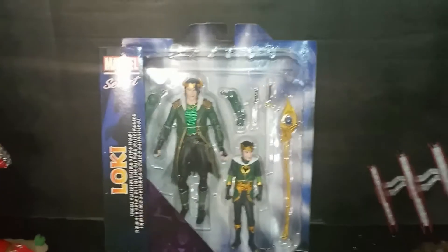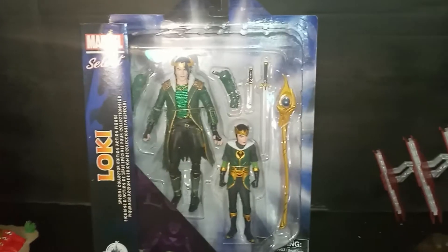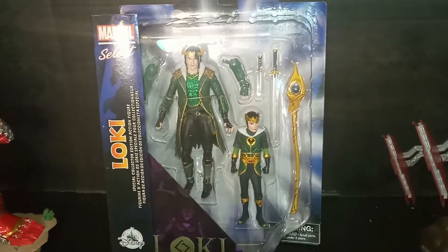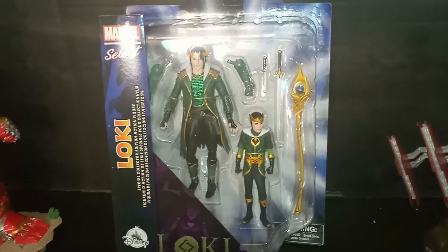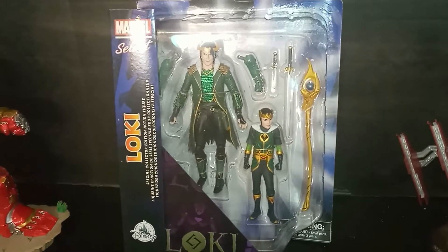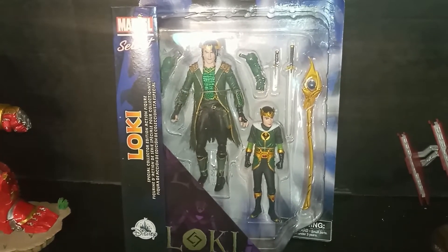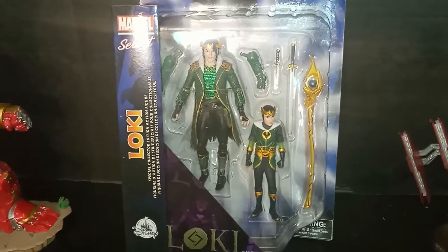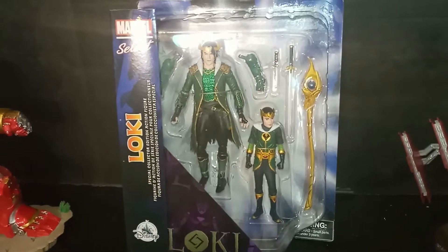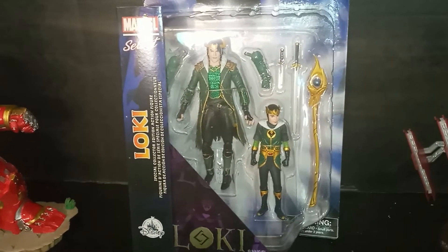And boom, here he is all lit up in his glory — this is Loki with Kid Loki. They just released this probably a couple weeks ago; I don't even think it's been a month. This is a Disney Store exclusive, so if you don't go to the Disney Store you actually have to order him online. As soon as I saw him he popped across Facebook, and I definitely fell in love with this figure and had to get it.